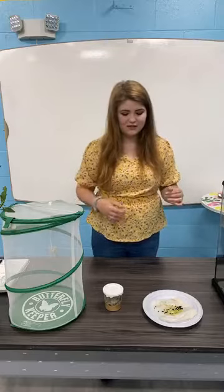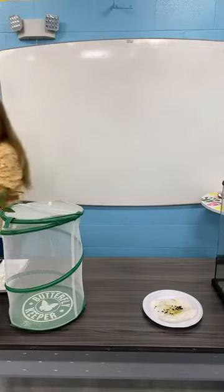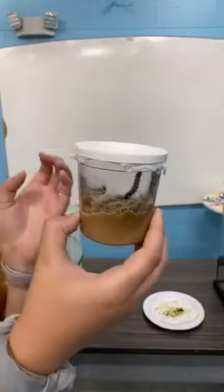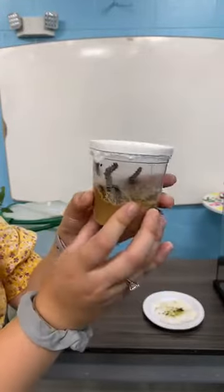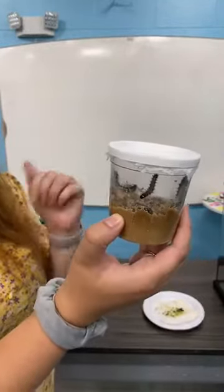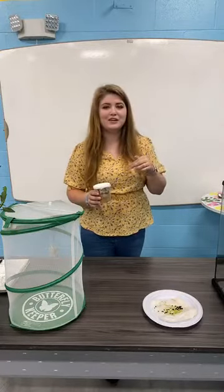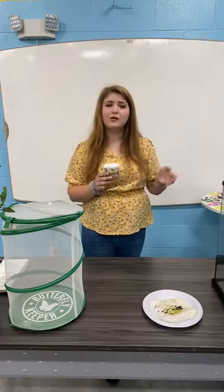I also have another example here — these are painted lady butterflies. I've got five in this cup. I actually purchased them off Amazon because I wasn't sure I'd be able to get monarchs. I ordered them about two weeks ago and it only took a week to arrive. If you go the Amazon route, make sure you have your habitat set up ahead of time, because mine arrived the Wednesday before their estimated window.